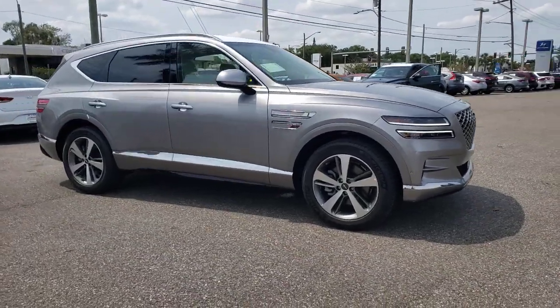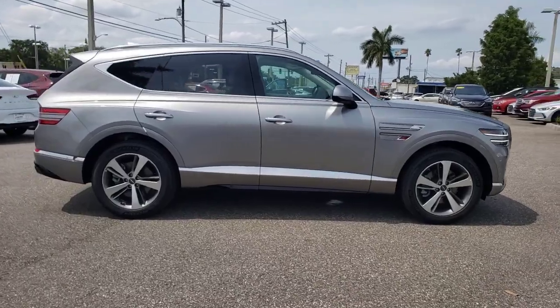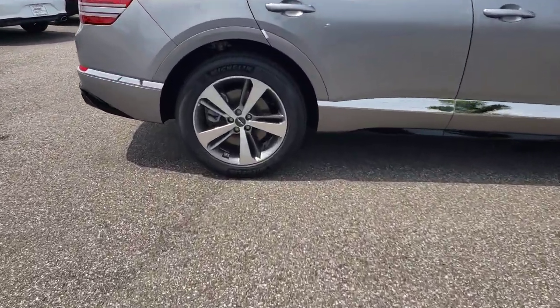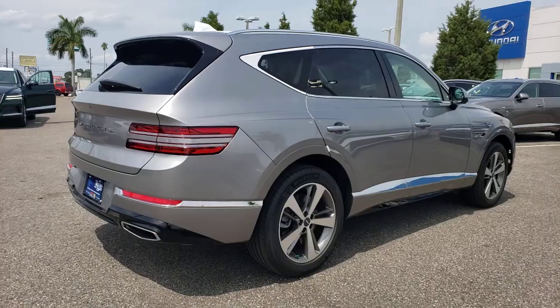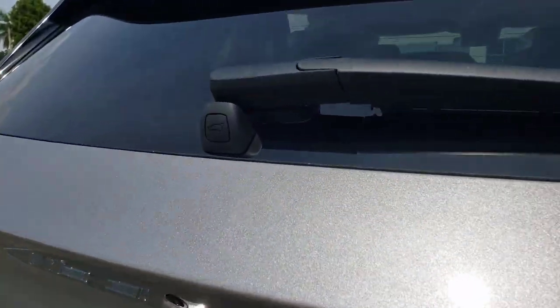Picture yourself in the 2021 Genesis GV80. Embrace the moment with confidence in this luxurious, capable, and tech-savvy GV80. Designed for an up-and-coming generation, this crisp, refined, mid-size SUV brings a fresh perspective and unparalleled comfort and convenience to every journey.